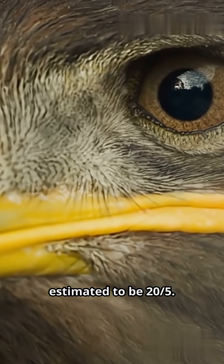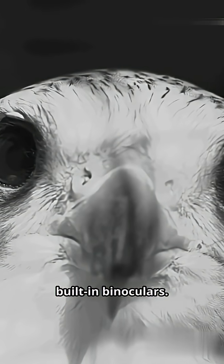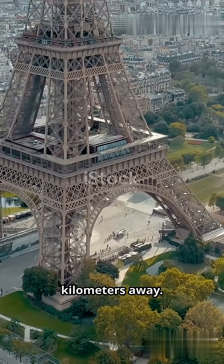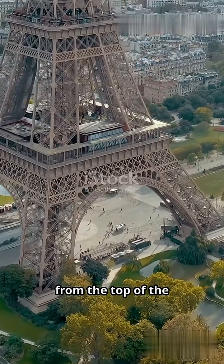An eagle's visual acuity is estimated to be 20/5. That means what a human can see clearly at five feet, an eagle can see from twenty feet away — it's like having built-in binoculars. Eagles can spot prey the size of a mouse from over two kilometers away. That's like seeing a coin on the ground from the top of the Eiffel Tower.